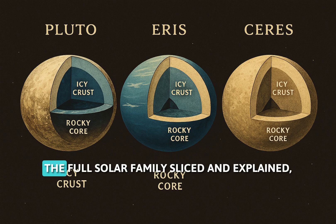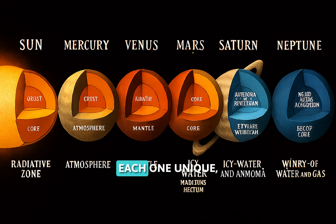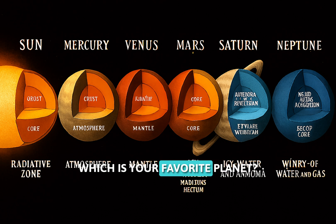And there you have it — the full solar family, sliced and explained. Each one unique. Each one a mystery. Which is your favorite planet?